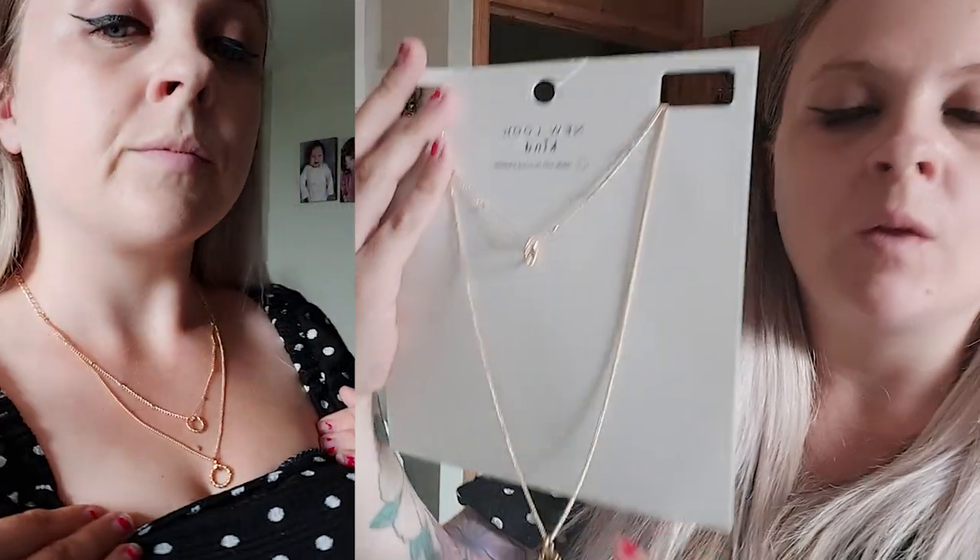That's everything I got from New Look! I was really impressed with what they had on their website. I'm definitely going to have a look in store — I think they do kids clothes too which I might check out for my girls. I really loved everything I got at a really reasonable price. I literally spent about £60 in total, and I do have to take one thing back because it didn't fit at all, but if I replace it I'll show it on my Instagram.